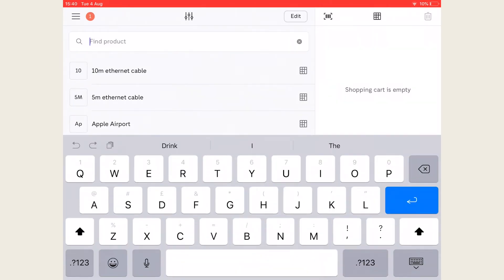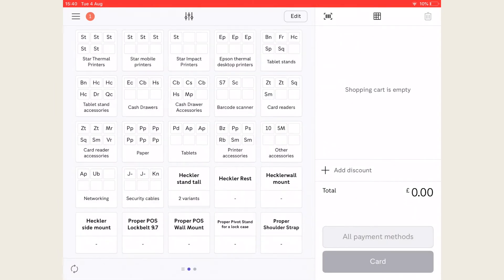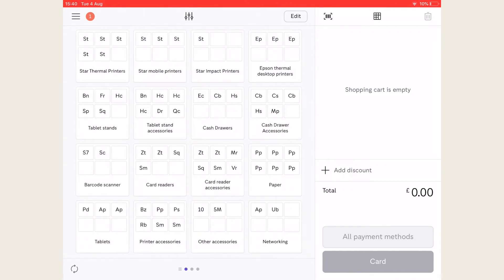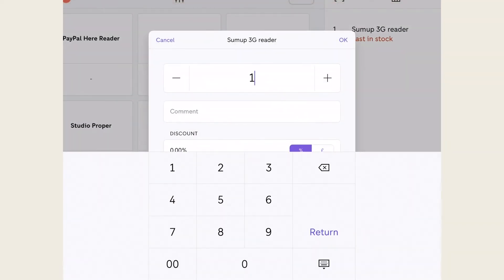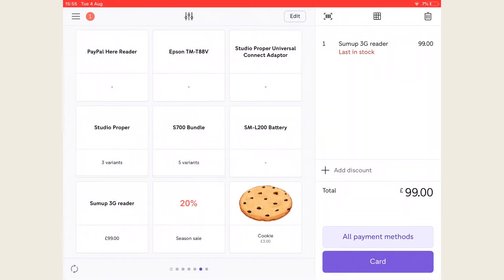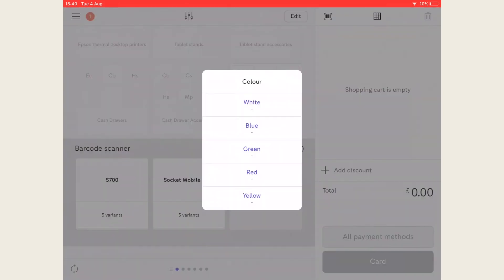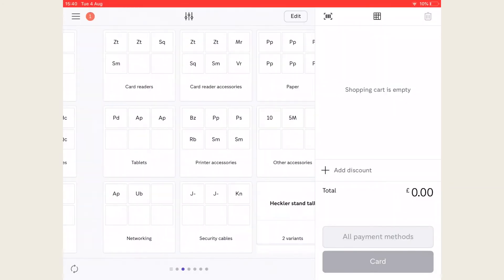There are three different views to help you navigate categories and variants. To add items to checkout, just tap it once. To change the quantity, tap the item in the basket again. For custom price entries, simply tap the dash underneath the product name. You can then manually enter the ticket price to be added to the checkout.